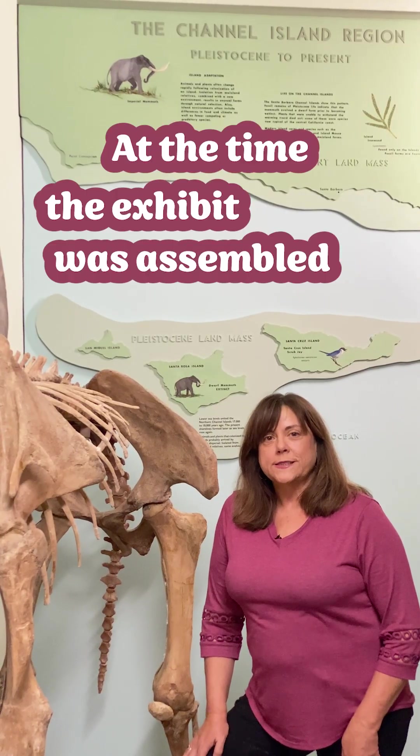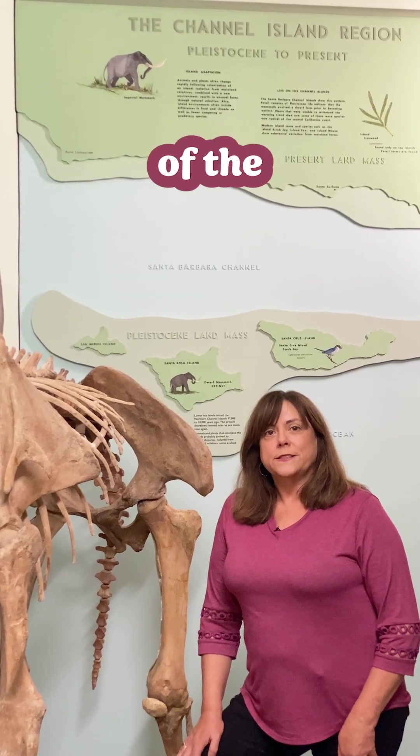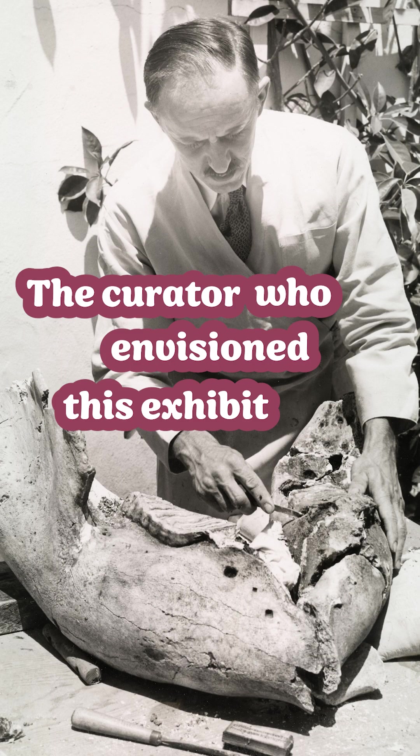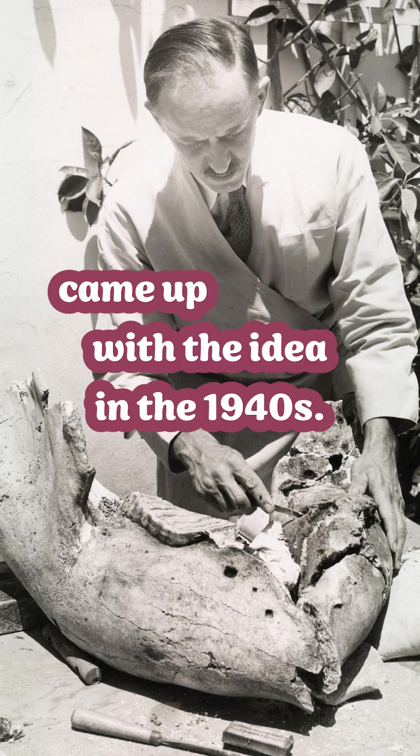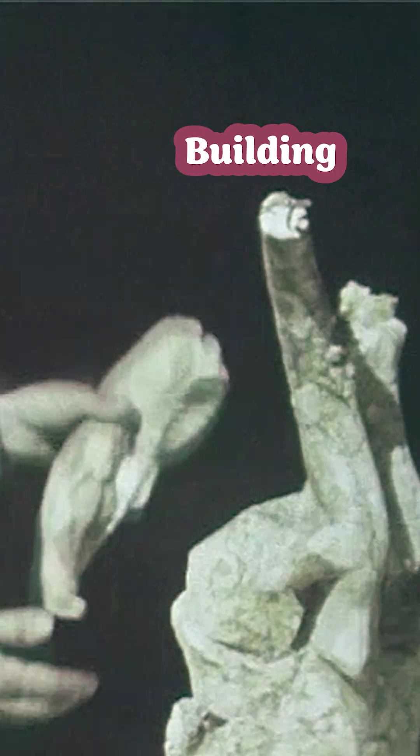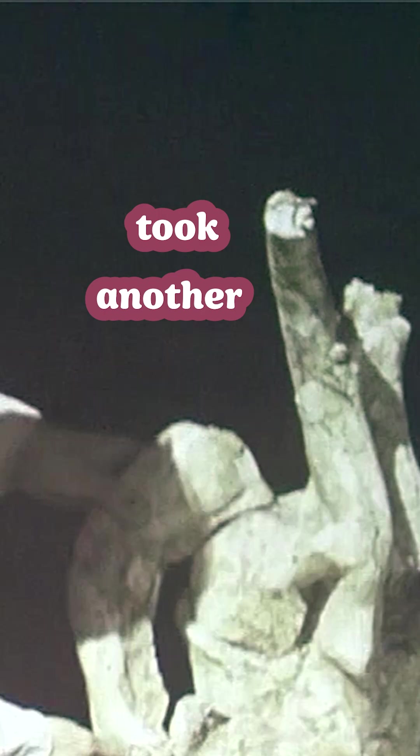At the time the exhibit was assembled, only partial skeletons of the Channel Islands mammoth had been discovered. The curator who envisioned this exhibit came up with the idea in the 1940s. Collecting all the bones from Santa Rosa Island took about three years, and building the articulated mount took another decade.